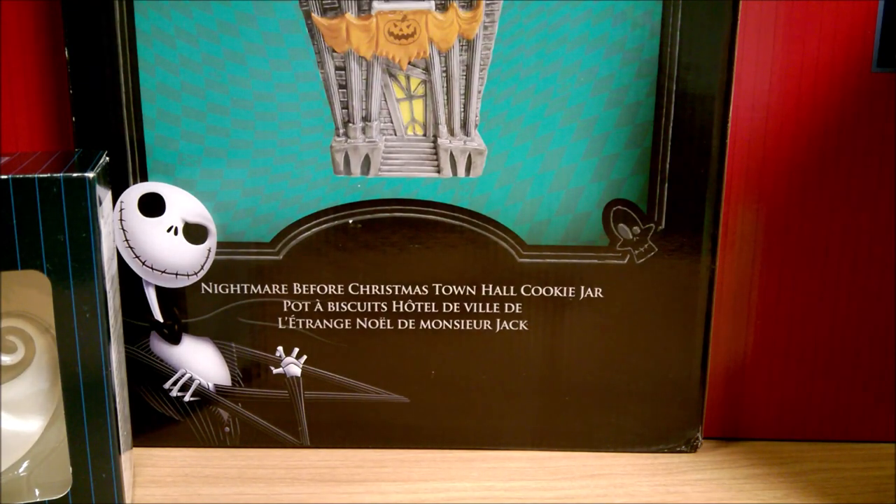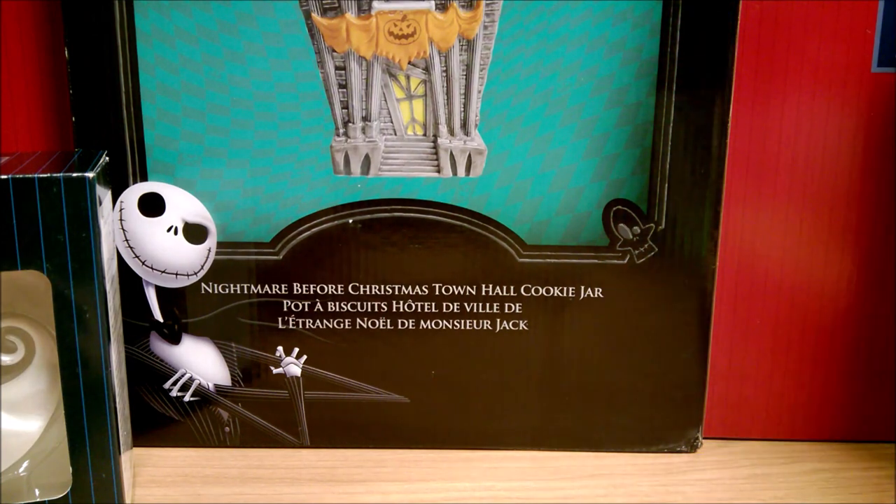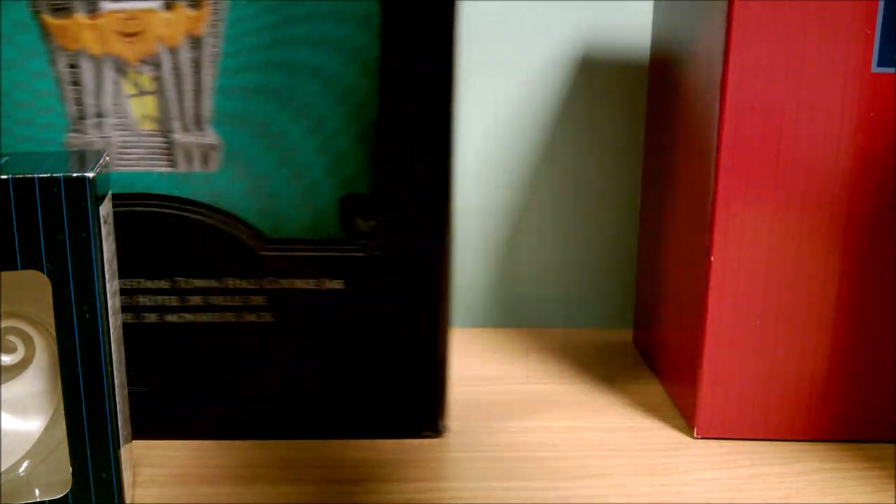Hey guys, it's Collector Sleuth here and today I have some Nightmare Before Christmas Enesco products, Jim Shore, and Disney Showcase, plus a cookie jar. And we'll start with the Disney Showcase.